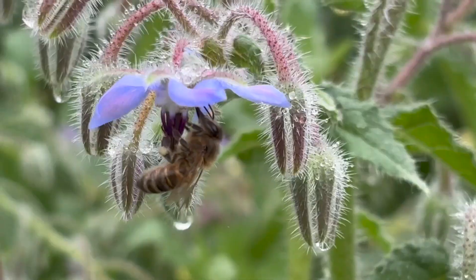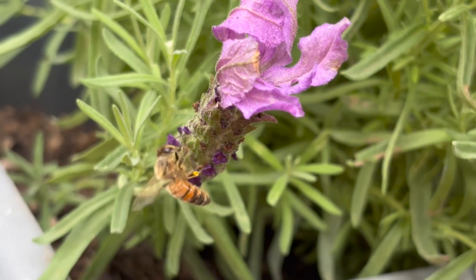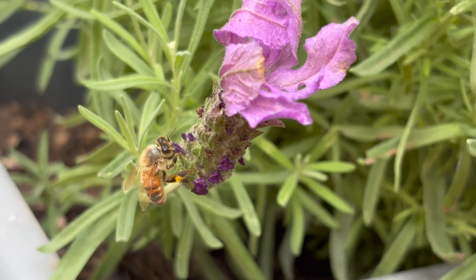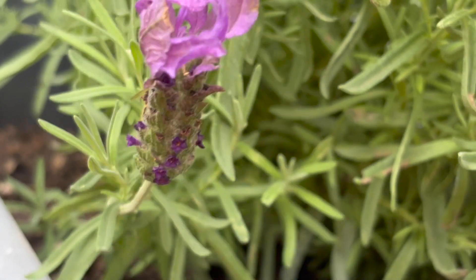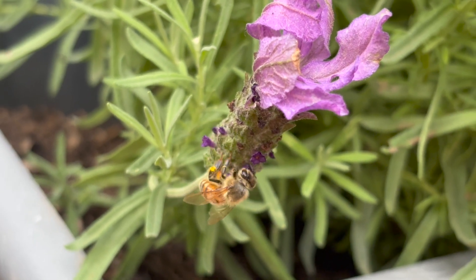Two more beneficial insects that everyone knows about but are worth covering are bees and butterflies. They're obviously not predators in the way we've discussed the other insects, but why do we love them? Bees are pollinators and we need them to pollinate crops. Honeybees are an introduced species but there are also a lot of native bees, and people recognize bees as a good thing.